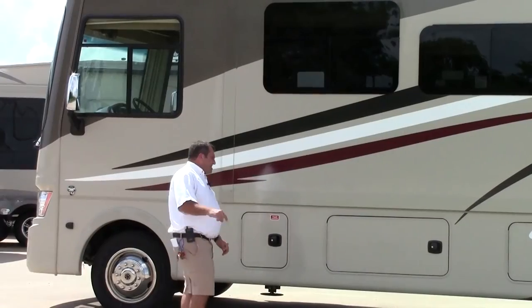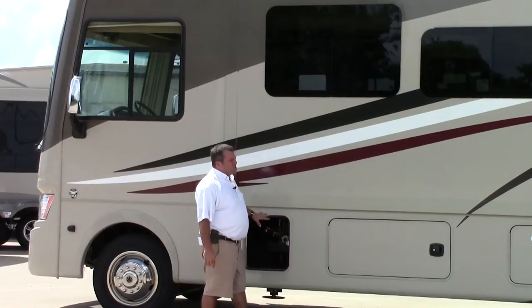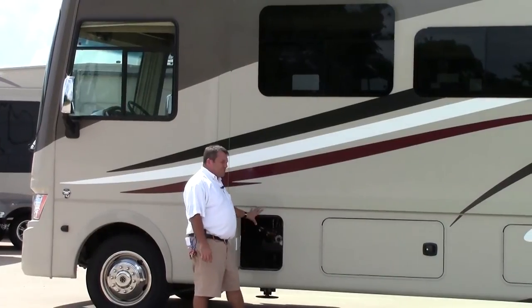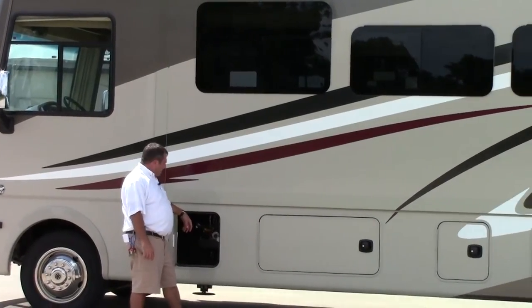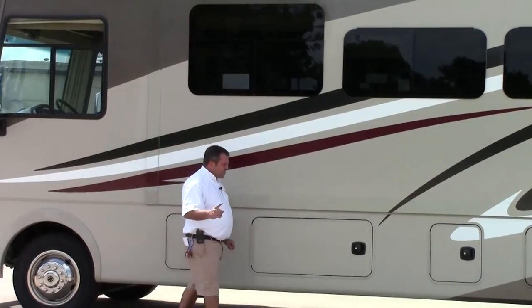Back to the other side of the 2015 Coachman Mirada. The first compartment is not a storage compartment — it is where your hydraulic is for your auto leveling. That's a really important compartment to have; easy accessible is the words I'm looking for.